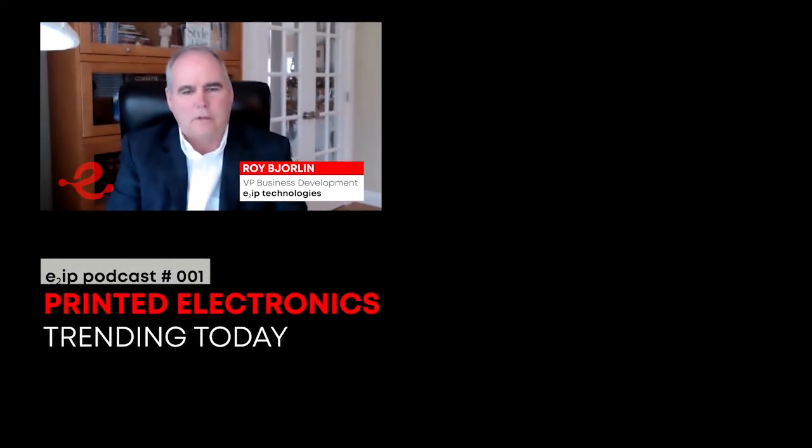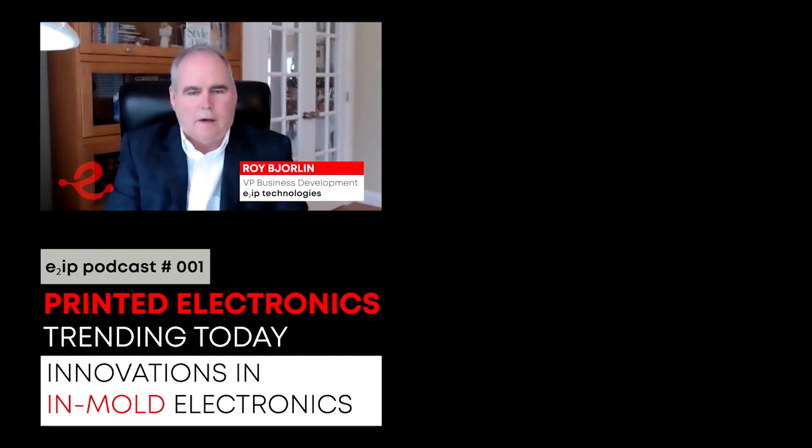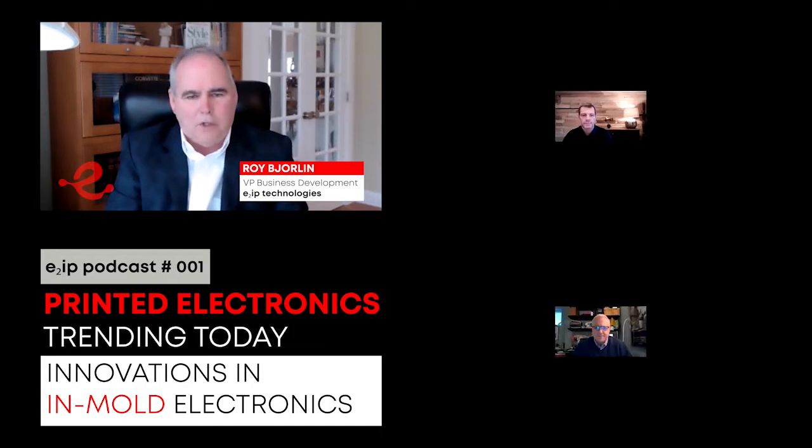Hello, my name is Roy Burelin, and I am the Vice President of Business Development and Strategic Initiatives for E2IP Technologies. Today is the beginning of a series of podcasts that we'll be publishing in the coming months on various topics within printed electronics. Today's topic will be in-mold electronics, some innovations, some thoughts, and hopefully answering some questions that may be out there. I'll be joined today by two industry veterans, Stéphane Gaget, who's the CEO and founder of SunAno, and John Iant, who's a partner at SunAno. Gentlemen, welcome.